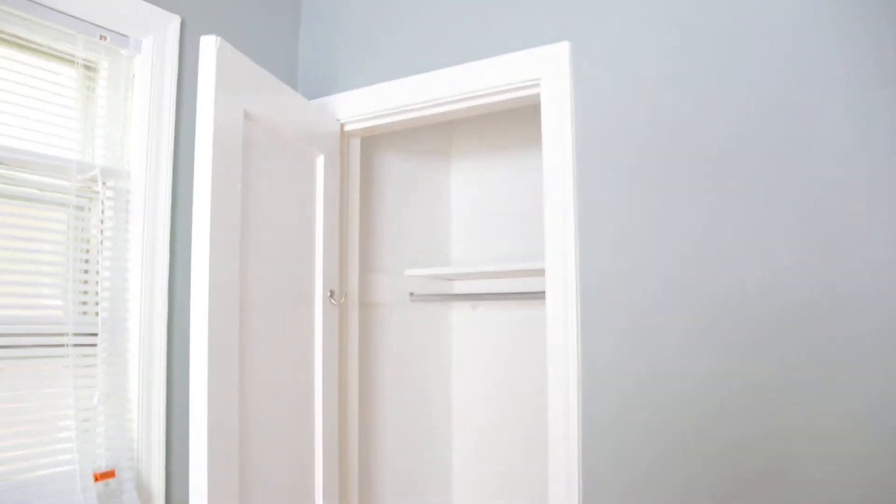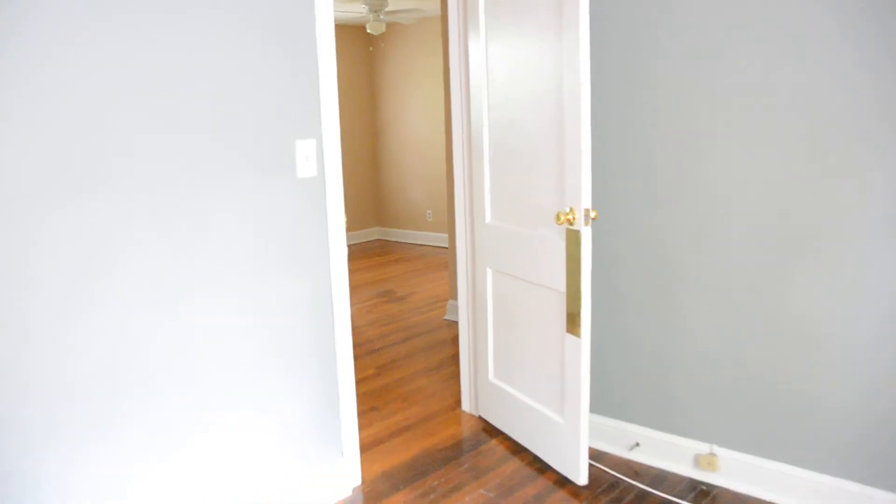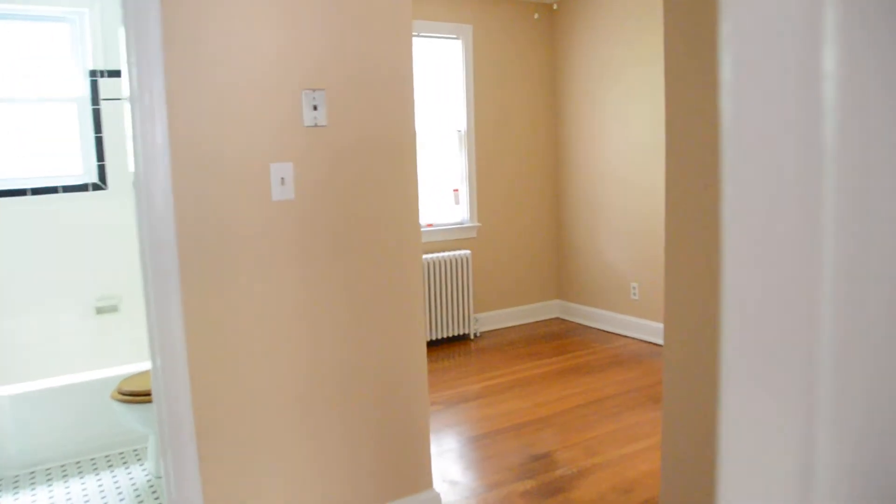Going back out into the hallway and turning right into the master bedroom. This is the master bedroom — it also features a ceiling fan, air conditioner, and a closet. We can take a look through this side for another perspective of the room.